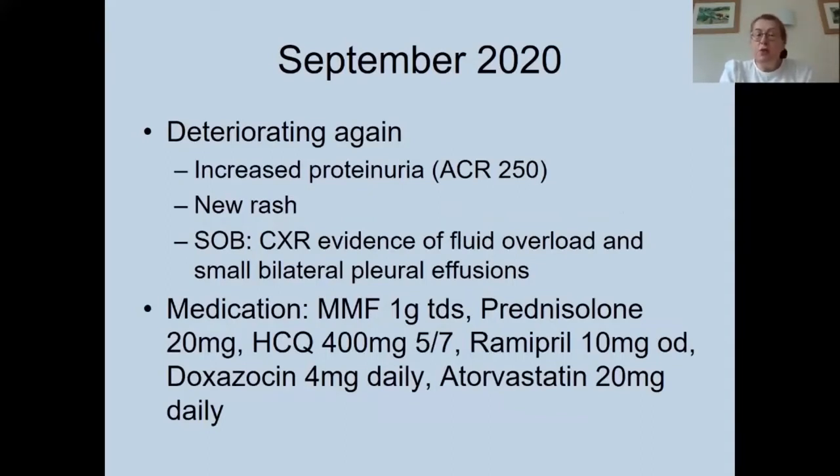By this time she was on one gram three times daily of MMF, her prednisolone had been increased up to 20 milligrams daily, and she continued on hydroxychloroquine. She was also requiring ramipril and doxazosin for her blood pressure, and atorvastatin for hypercholesterolemia.